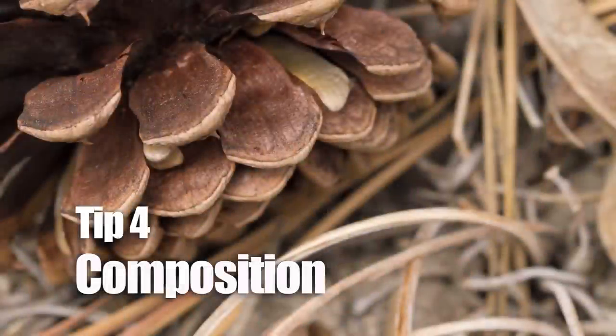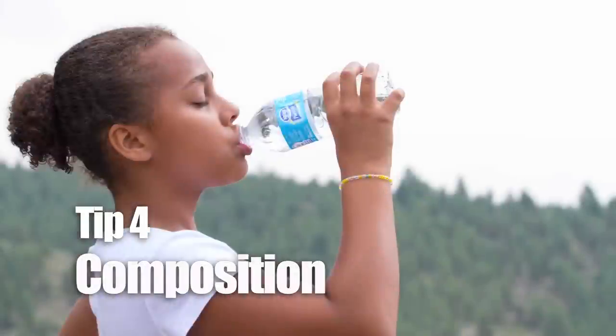Think about the placement of your subject within the frame — try to create visual interest. For example, this photo of my daughter Alyssa: I could place her in the middle of the frame, which kind of seems flat and boring, or I could place her off to the side and create a more dynamic composition.